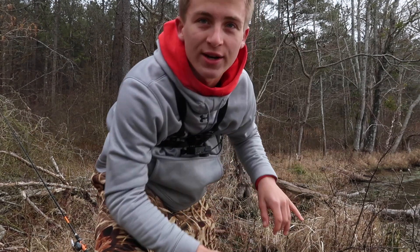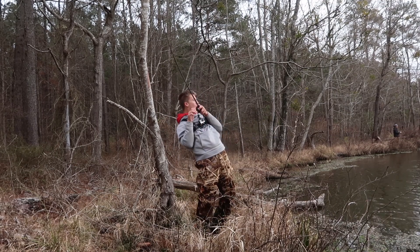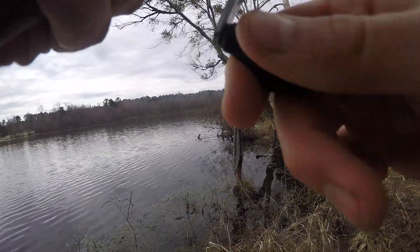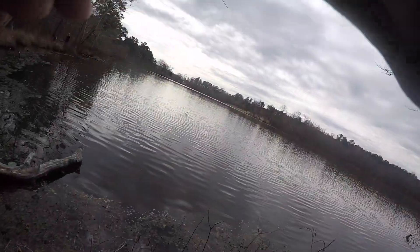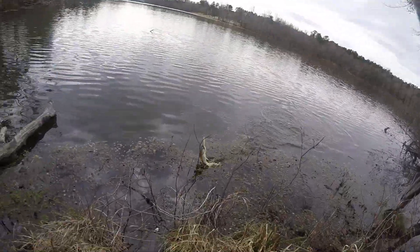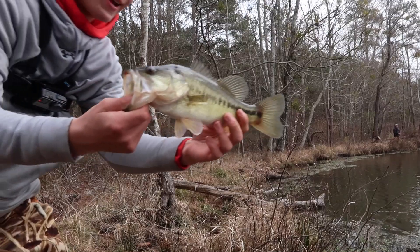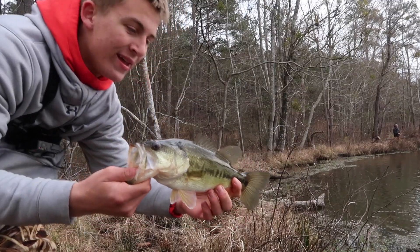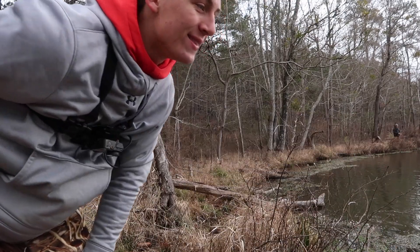We had the potential to get a really big one with this. Got the jerkbait all tied on and we're gonna try to get one with it. He smacked the jerkbait — yes dude, he smacked it! I knew I'd get one on the jerkbait. It's not a bad one either. I knew the jerkbait was gonna do good. Look at that — that is not a bad largemouth. I'm gonna keep fishing that jerkbait.